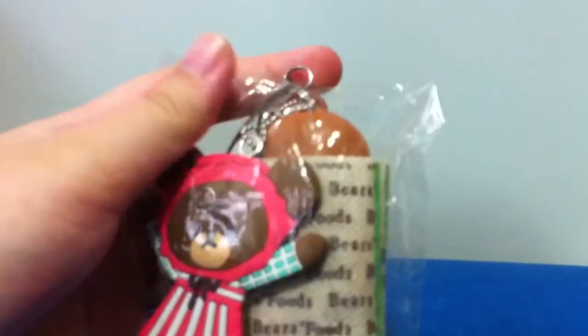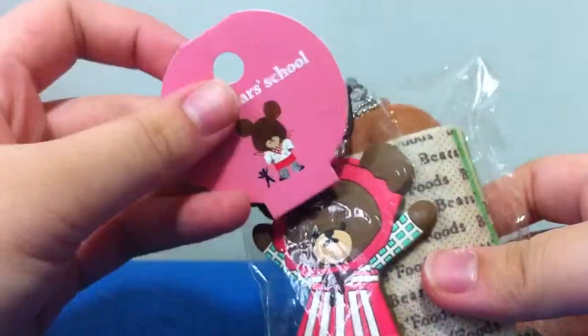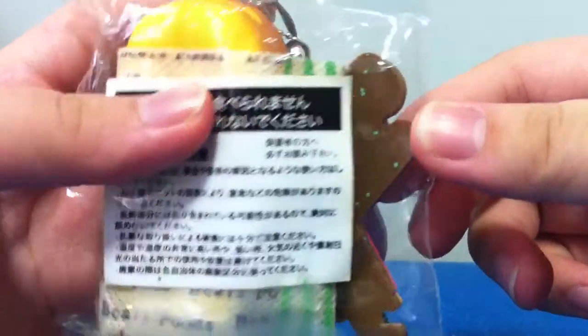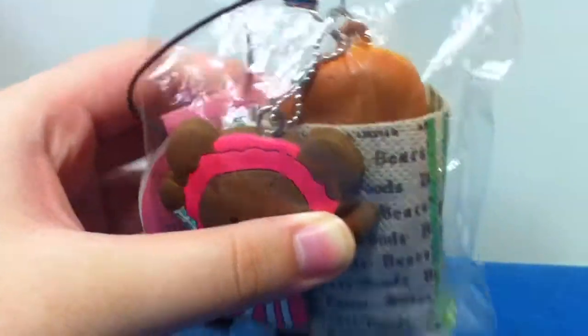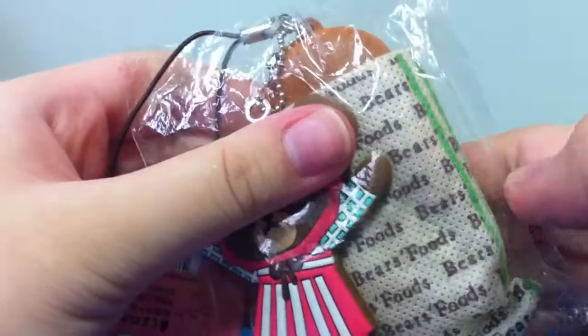These are rare squishies, so do remember that you have to offer both of them together. First, I can offer this Bear School baguette — it comes with the tag and original packaging. I got it from Hong Kong. It's actually a little stained with green marks. The baguette is really squishy, and I'm not sure about defects since I didn't check, but I don't think there should be any.